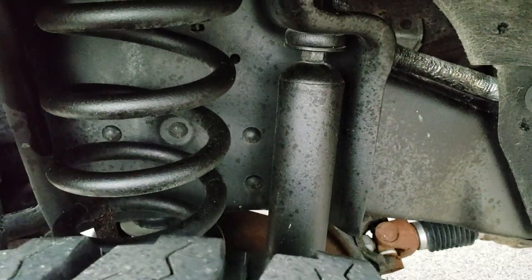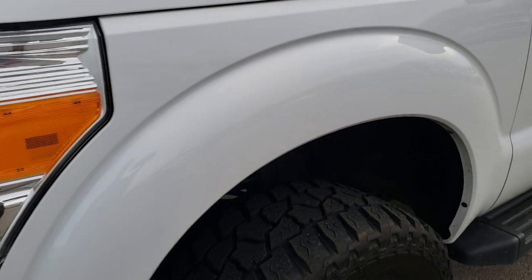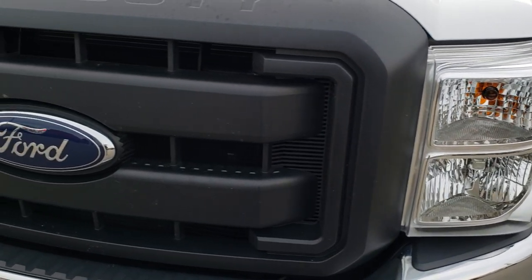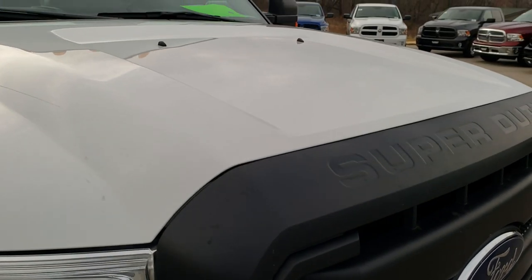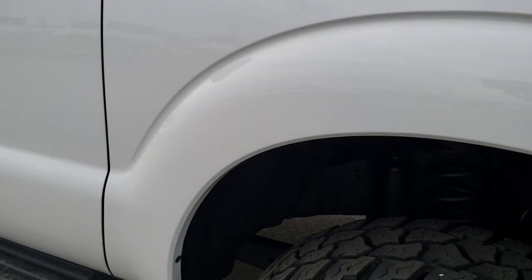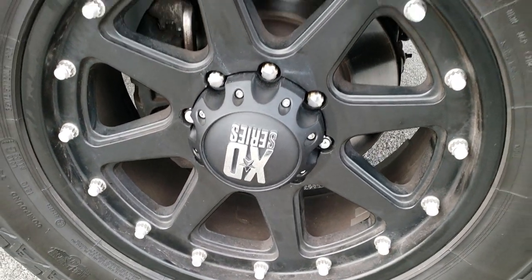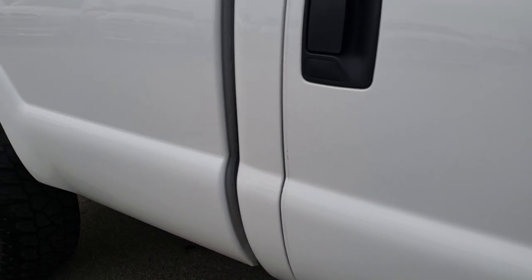Frame and underbody is in really nice condition. Didn't see any dents or dings on that front fender. Headlight lenses are nice and clear. This is the XL package, so you get the blacked-out front grille. Didn't see any major dents or dings on the hood, and the passenger side fender is in nice condition as well. Passenger side rim — no scuffs, no scrapes. As you go down this side of the truck, you can see just how clean that body is, how reflective and mirror-like that paint is.